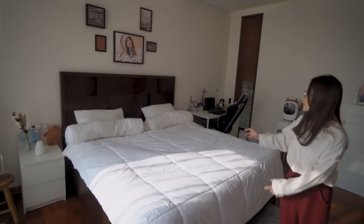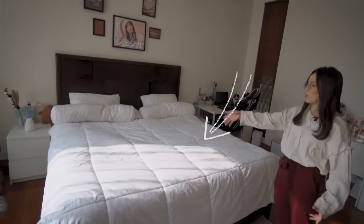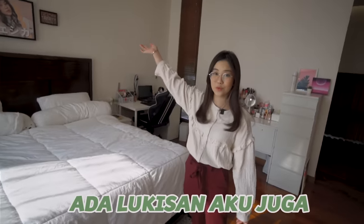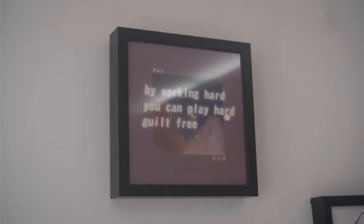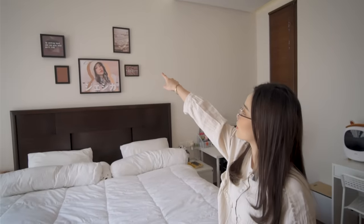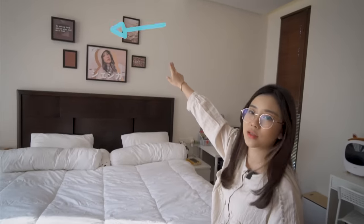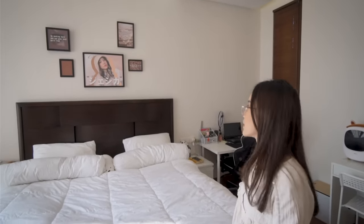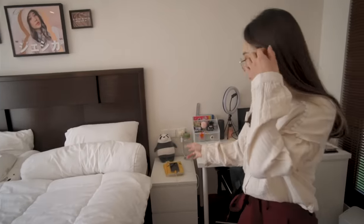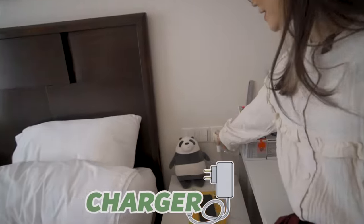Dan sekarang ini dia ranjang yang aku tidurin. Biasa tapi aku cuman tidur di pojok sini doang, aku gak pernah tidur di tengah. Kayak paling enak tuh di satu sisi ini doang. Ada lukisan aku juga, kalau misalnya kalian liat di kamar lama aku ada lukisan juga, ini cuman kayak diganti aja gambar-gambarnya, dan ini aku bikin sendiri. Cuman aku mau tambah satu lagi di antara dua lukisan di atas itu, cuman nanti dulu, aku bingung mau isi apa.